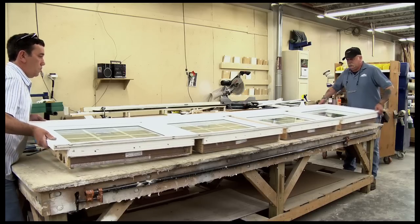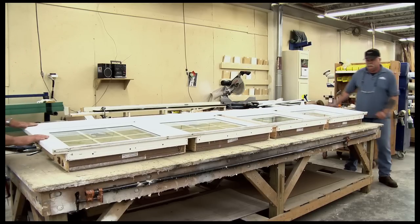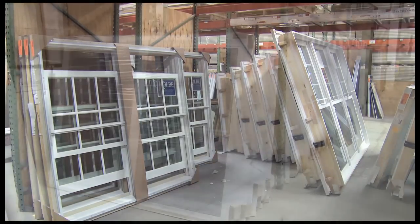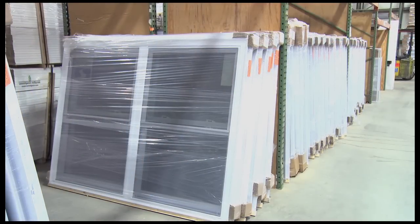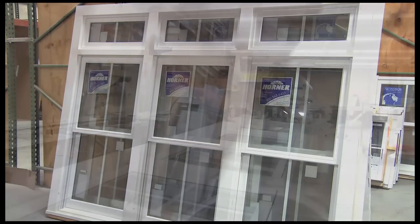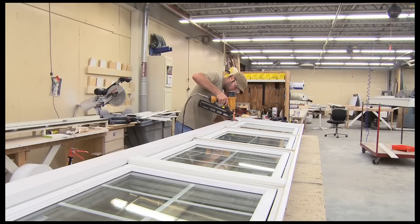Transoms are prepared in our window shop with our employees paying close attention to details. Most window products come in from the manufacturer and we ship them out, but often times a customer may have a special request. Where the window manufacturer leaves off, Horner takes over.